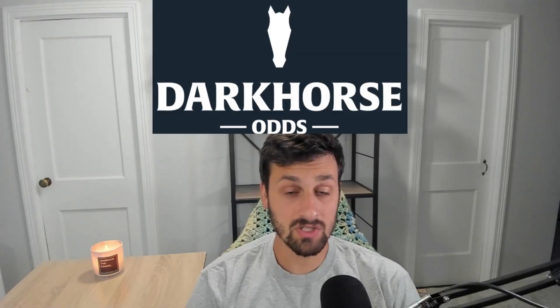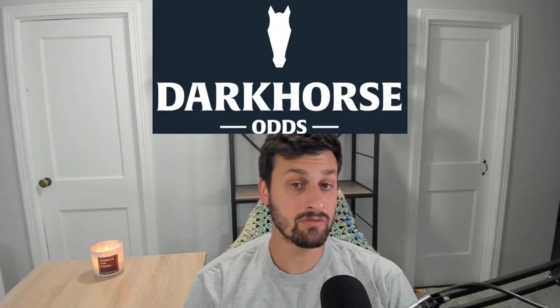Welcome back to the Green Means Go channel. Today I'm excited because we're here to do a quick review of Dark Horse Odds. Dark Horse Odds is a tool I've used for about two years on my sports betting journey, and a tool that I think new bettors and old bettors can get some value from. Let's jump into what Dark Horse Odds is all about.